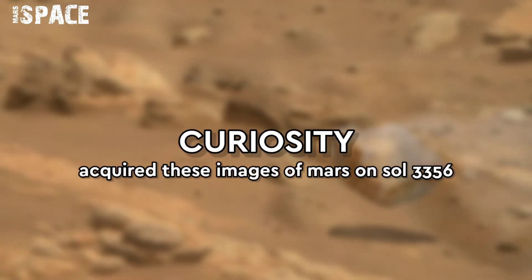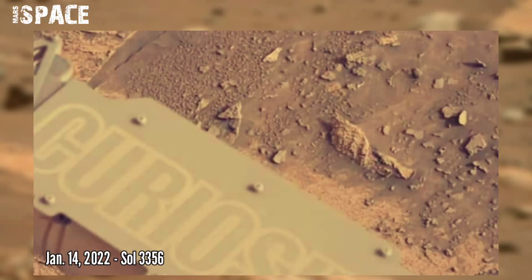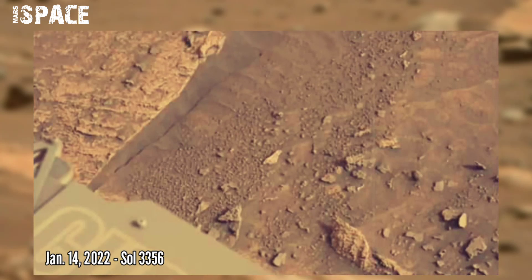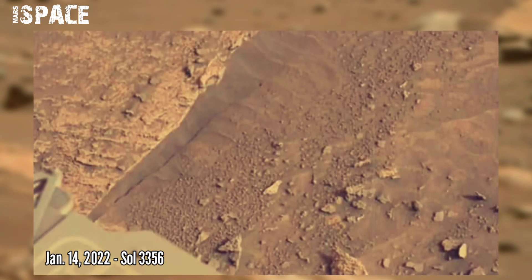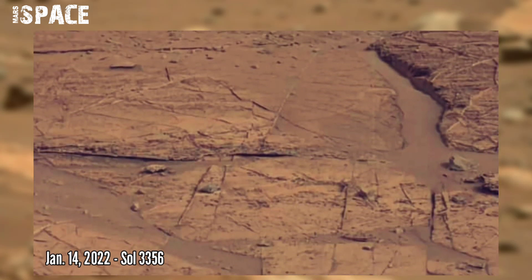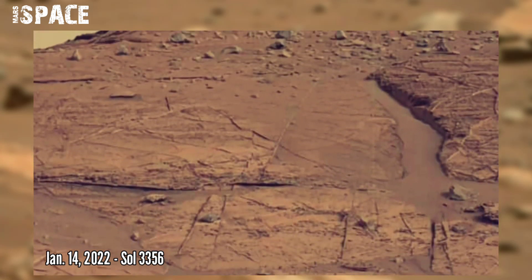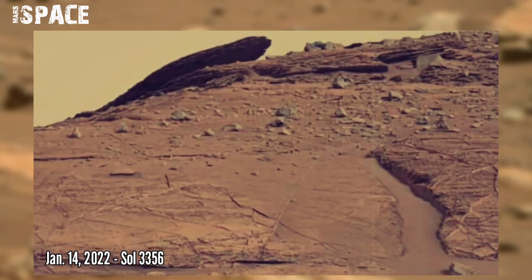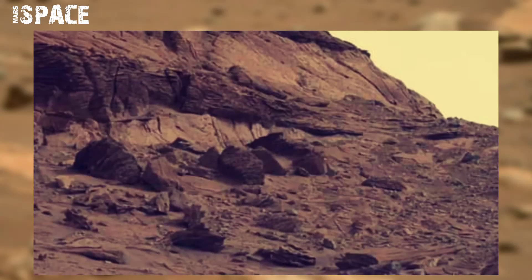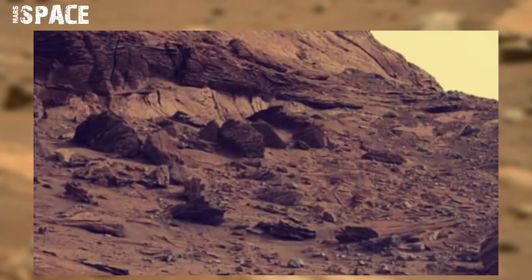After analyzing powdered rock samples collected from the surface of Mars by NASA's Curiosity rover, scientists announced that several of the samples are rich in a type of carbon that on Earth is associated with biological processes. The carbon can also be created by geological and atmospheric processes.